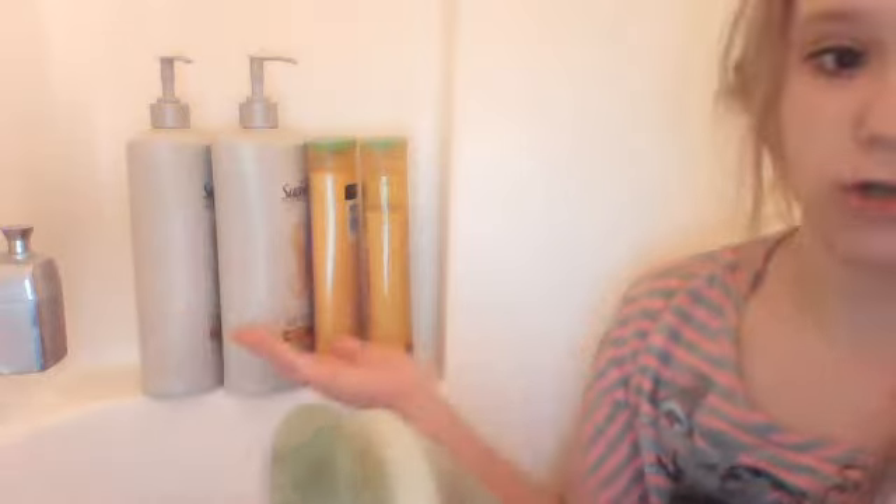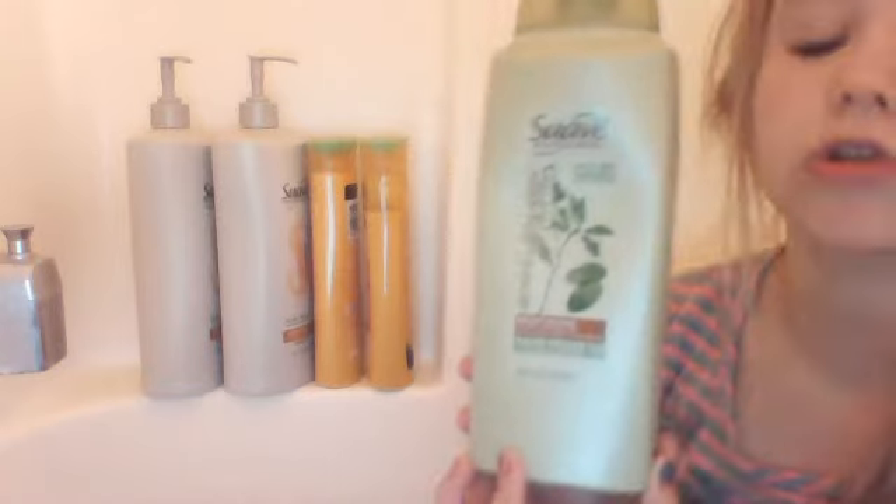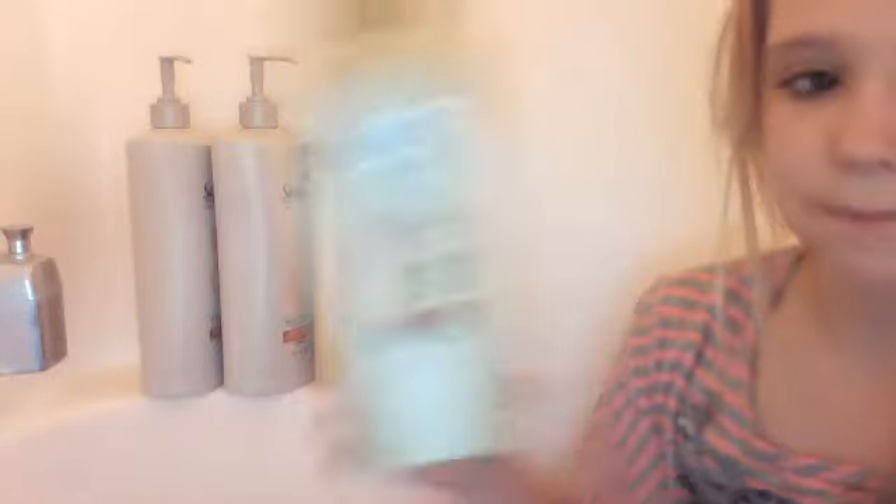So I really go through Aussie and Suave. First I have this Suave Almond and Shea Butter Shampoo. I used to have the conditioner but I ran out, and this is almost empty. So I thought, why not just get new shampoo and conditioner? I sometimes use this as a body wash too because it smells so good. That's just in the back because I barely use it.